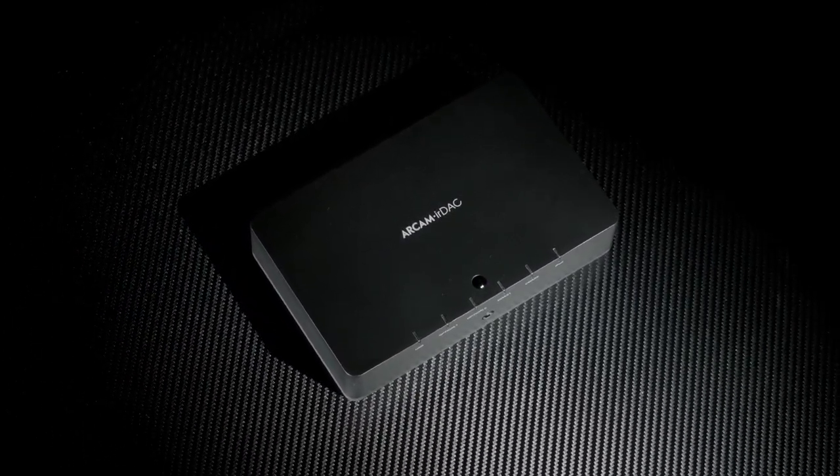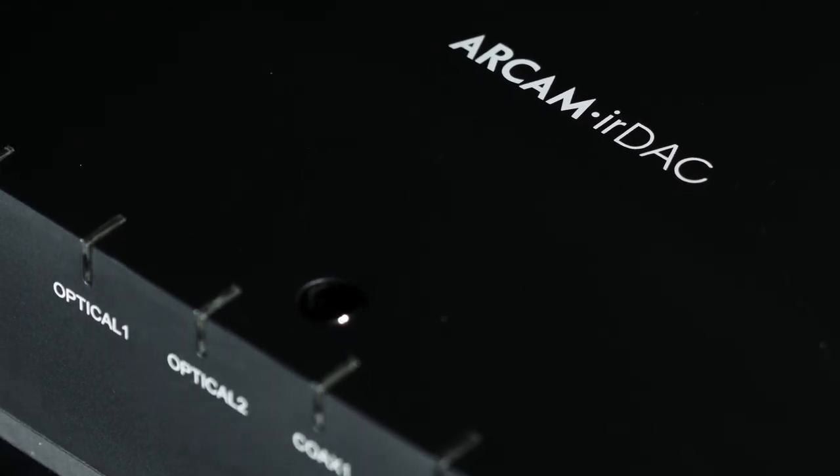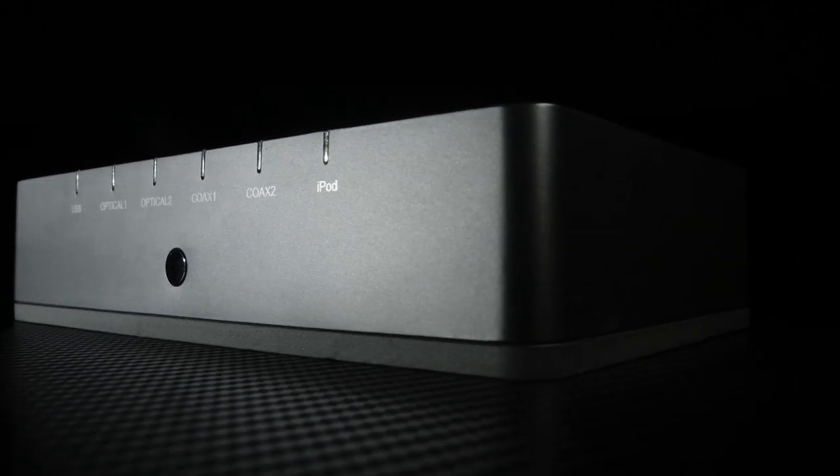There are some products we review at What Hi-Fi Sound and Vision that impress from the moment you turn them on. When the Arkham IR DAC waltzed into our test rooms, it wasn't long before we fell under its spell. Simply put, the IR DAC is a sensational piece of kit.